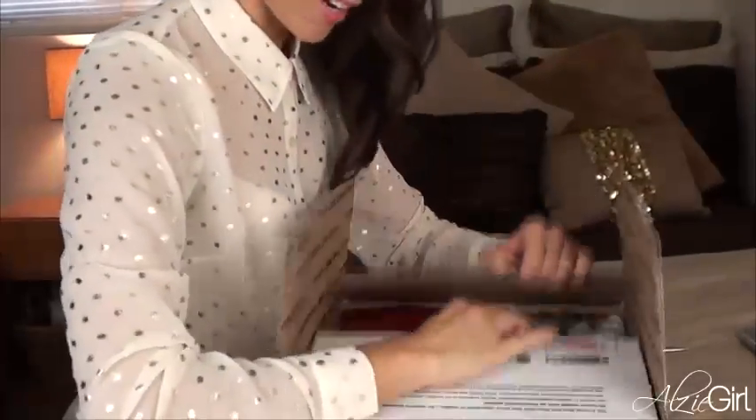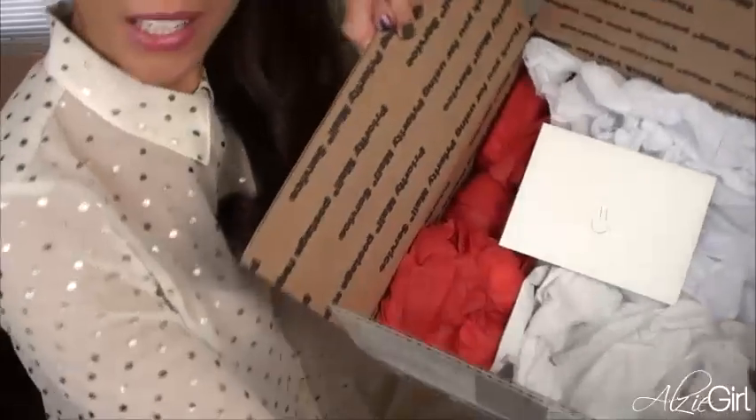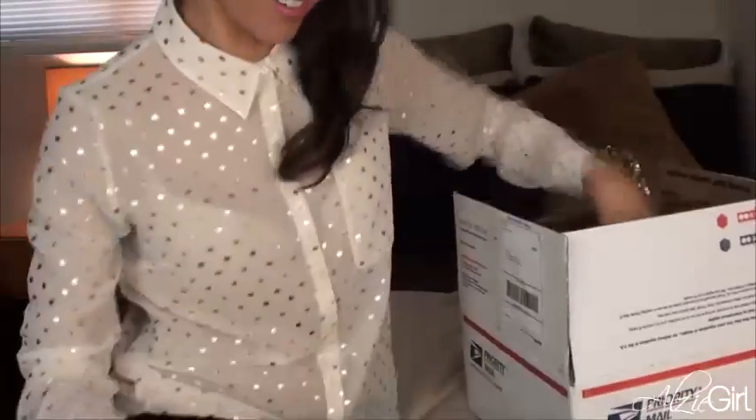I'm excited to see what's in here. So the first thing that's waiting for me inside is this note with a smiley face. Let's go ahead and read that.